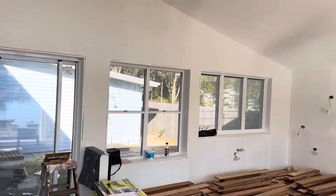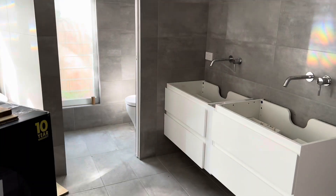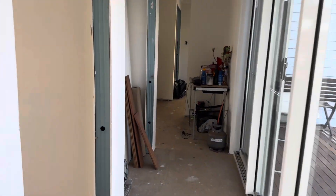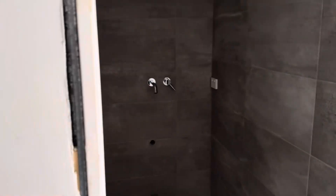We'll have a quick look through — all the painting is done in the main room. The floor is being done at the moment. The tiling has been done in the bathrooms, the floor in the bedroom, the laundry, and the bathroom.